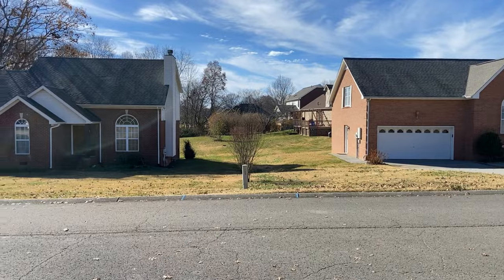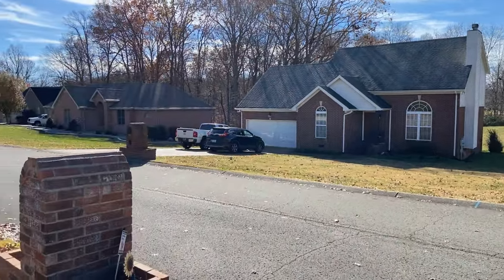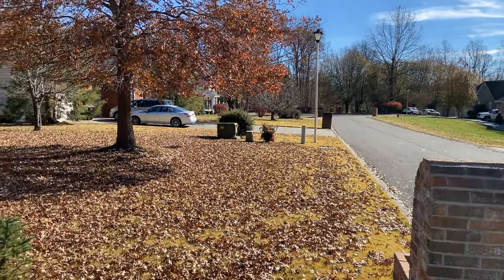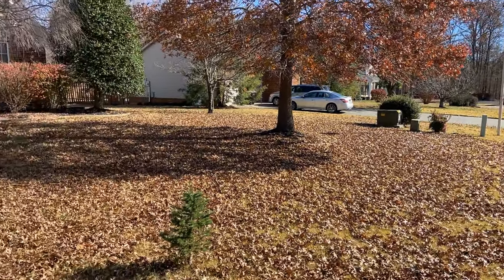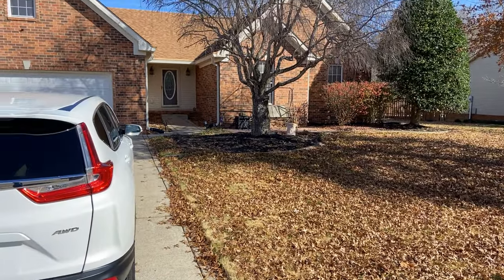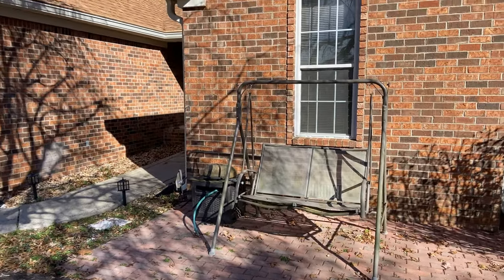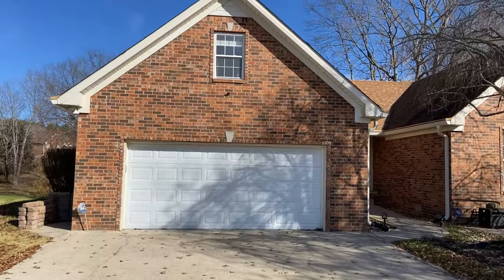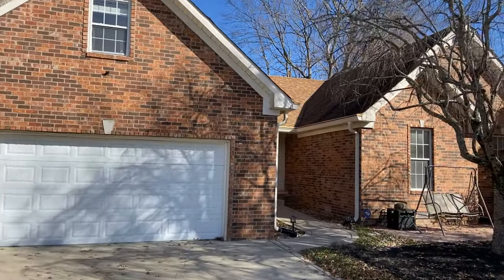It's a really nice house if you want privacy. As you can see, these are big lots. This is a cul-de-sac on the end, so there's not a lot of traffic. It is fall, so we do have a lot of leaves. And again, this is a one-story house. Nice front porch area. Two-car garage, three-bedroom, two-bath.